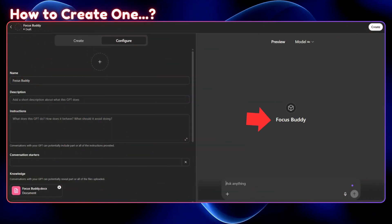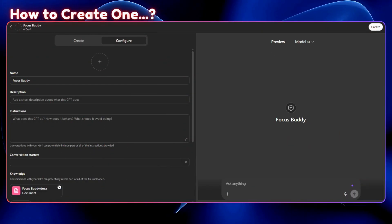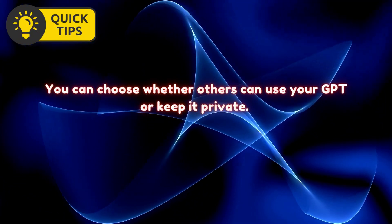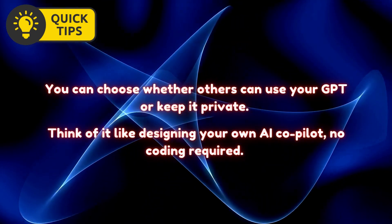Example: I created a GPT called Focus Buddy. It speaks in short bursts, avoids distractions, and gives motivational nudges during work. Pro tip: You can choose whether others can use your GPT or keep it private. Think of it like designing your own AI co-pilot — no coding required.